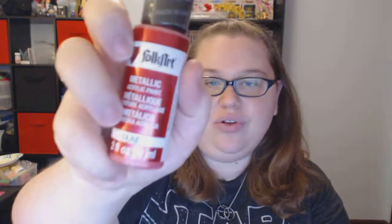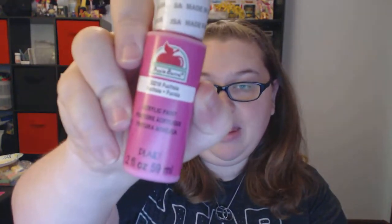From Walmart I also got a pack of 10 brushes to help with painting any polymer clay creations that I make. I also got some paints: Folk Art metallic red, which is really pretty; a fuchsia 20216 by Apple Barrel; a white from Apple Barrel; and jet black from Apple Barrel. So those are my four paints, and that is it for Walmart.